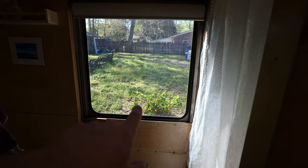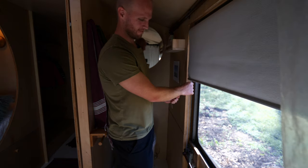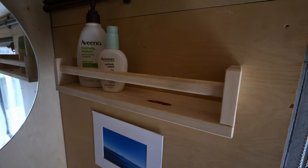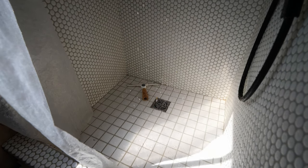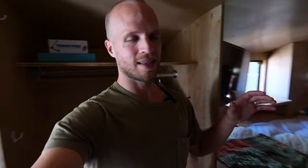We kept our emergency exit, which has a beautiful window letting in tons of light to the bathroom, with a blind for privacy. Over here we have our Airhead composting toilet, all cleaned out and ready to use. There's a medicine cabinet, towel hangers, and a little shelf for your things. Right here is the shower — about 30 by 30 inches with a wonderful shower head, and tall enough to stand in with just a slight slouch.